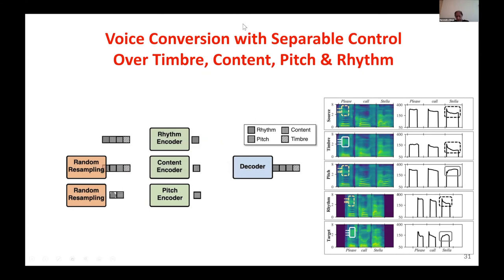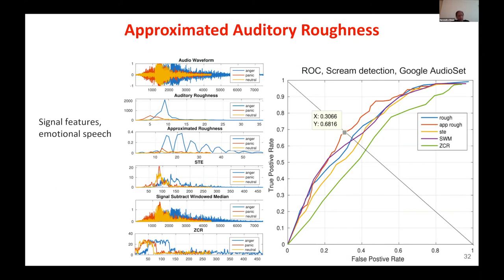Here is an example of voice conversion, where you can take a voice input and break it into components — timber, pitch, rhythm, etc. — and control them individually. In a similar way, we can analyze sounds for health analysis.